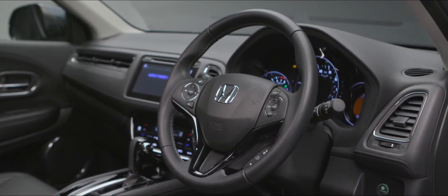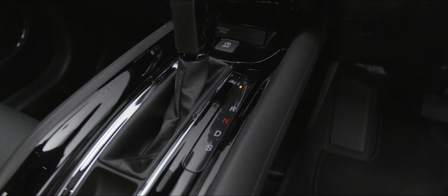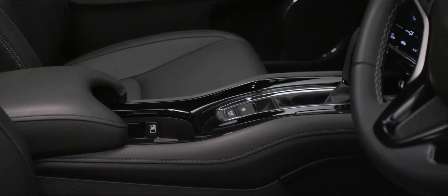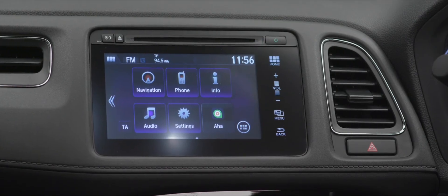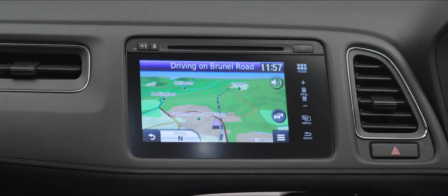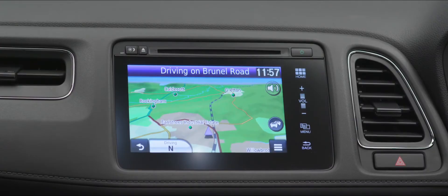Inside the HR-V, we're greeted by premium leather seats which are incredibly comfortable and heated on this car. There's plenty of space for driver, passenger, and rear seat passengers. Storage is excellent, with a double-deck centre console for phone charging cables and a clever multi-sized cup holder design. Central on the dashboard is the Connect unit, featuring a CD player, DAB radio, FM radio, USB music input, Garmin sat-nav on selected grades, and Bluetooth phone pairing for hands-free calls via the steering wheel buttons.